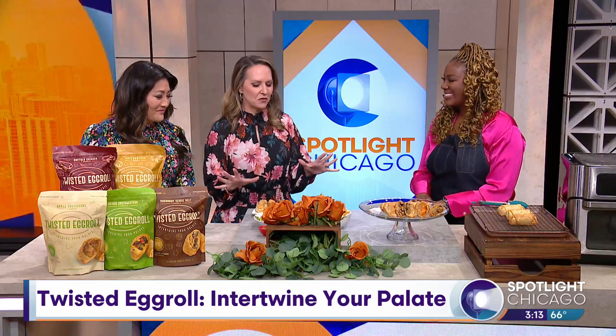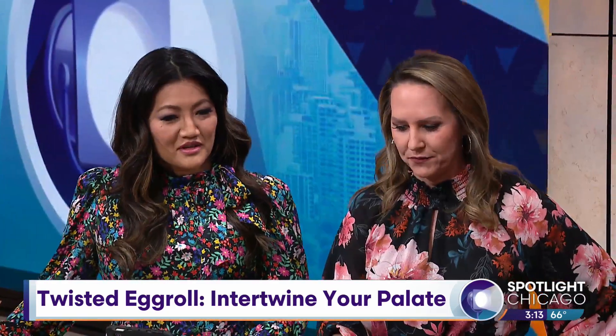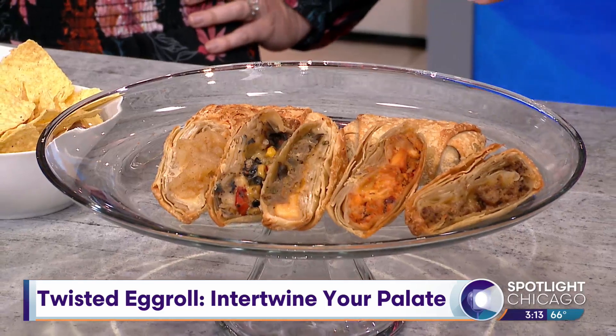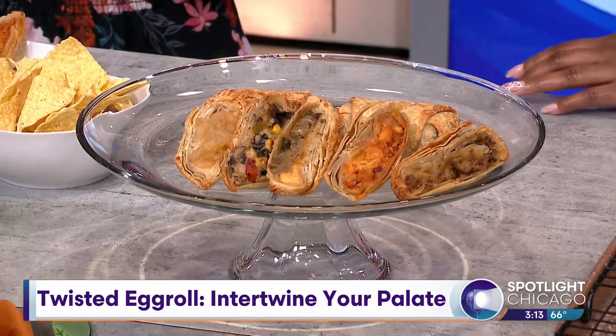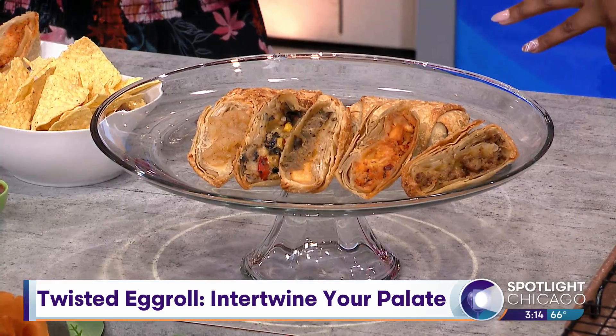Let's talk about some of these flavors. The buffalo chicken one is amazing. Cheese steak started the business — that's the OG. We've got the buffalo chicken, veggie Southwestern — super yummy. Friends accidentally eat them and they're like, 'This was so good,' then they find out it's vegetarian. Then we have the mushroom veggie melt, and for dessert we have the apple cheesecake.